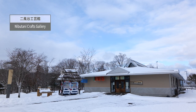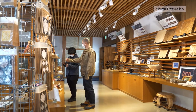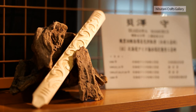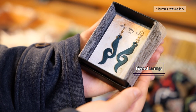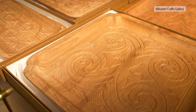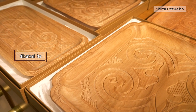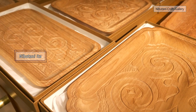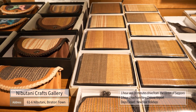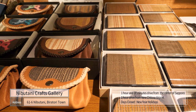Nibutani Craft Gallery is also a base for promoting Ainu culture in Piratori. The works of Ainu craftsmen who are active in Japan and overseas are on sale. Nibutani Ita and Nibutani Attusi were designated as traditional crafts by the Ministry of Economy, Trade and Industry for the first time in Hokkaido in 2013. Colorful and warm products such as business card holders and wallets were made by arranging traditional Attusi weaves.